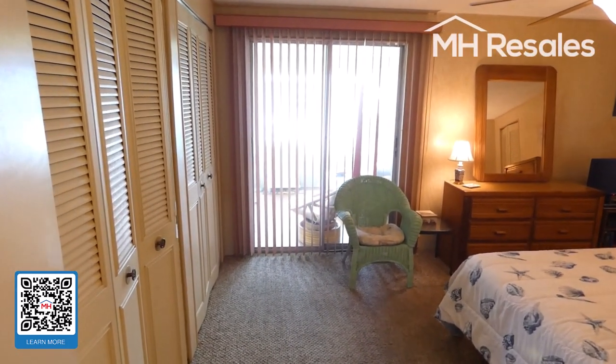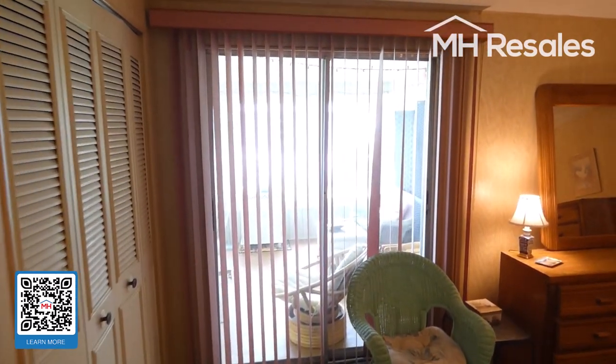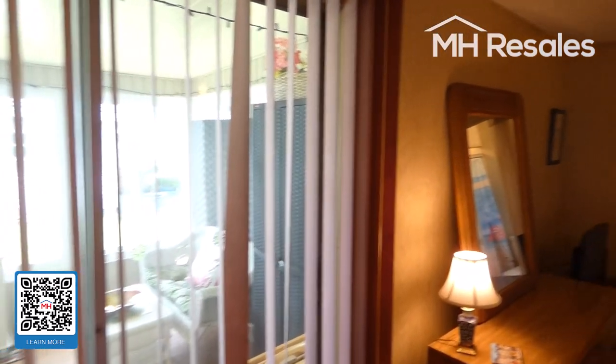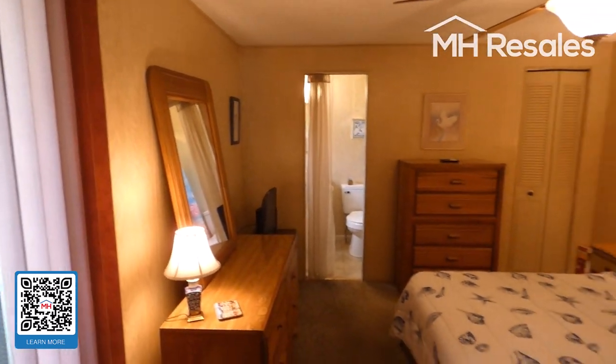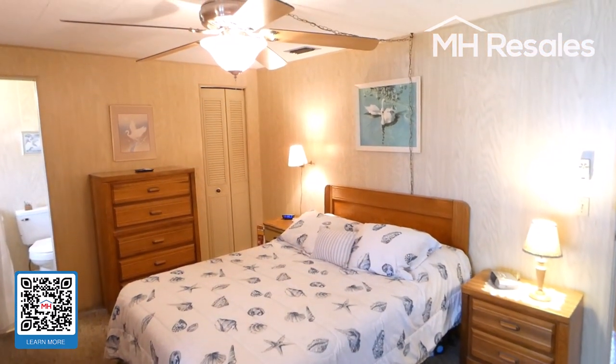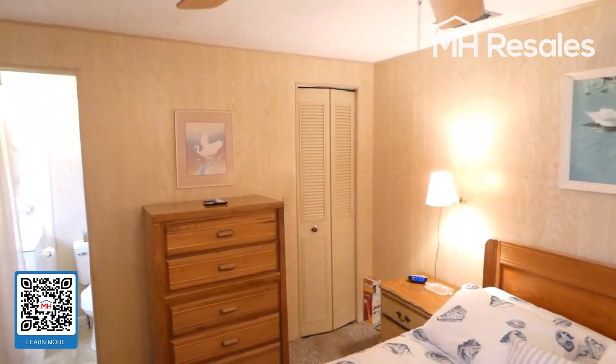Master bedroom with a whole wall of closets. Sliding glass doors lead to the Florida room on the back of the home. Very nice size room that can easily accommodate a king or queen bed. There is also another walk-in closet behind those doors.